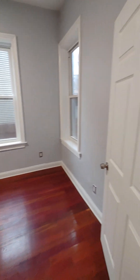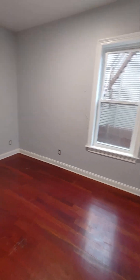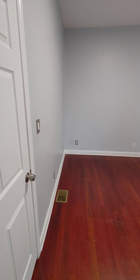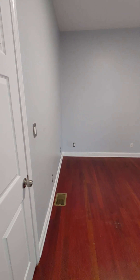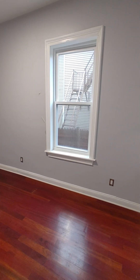Then you have the first bedroom here. I didn't bring my tape measure with me, but if I was to estimate the size of this room, I would say it's maybe 11 or 12 by 14 feet. This one has no closets. There are plenty of outlets.